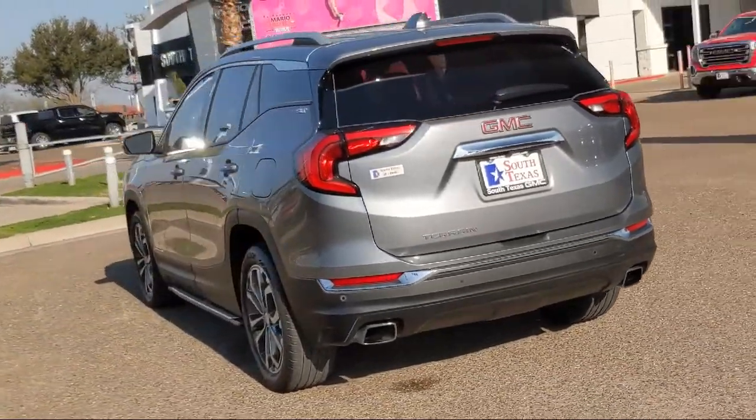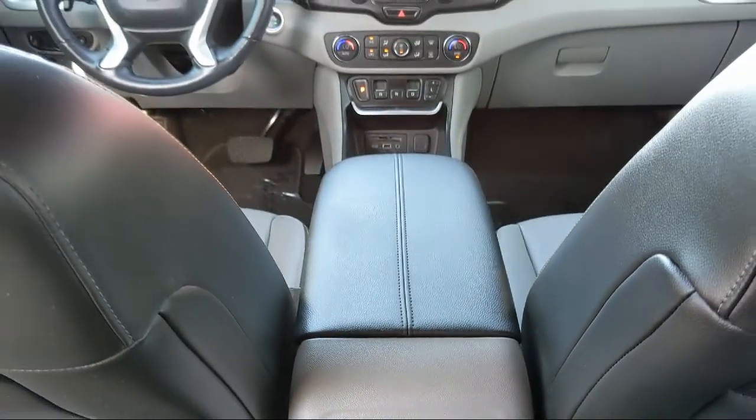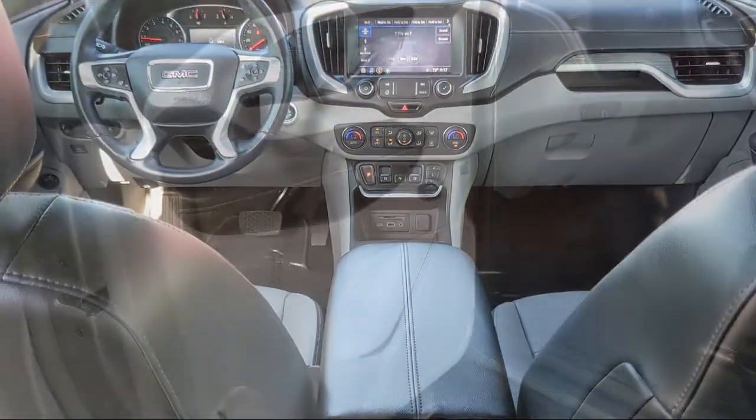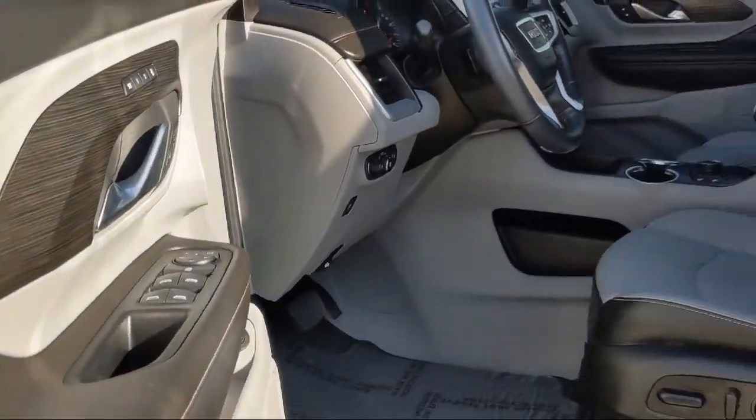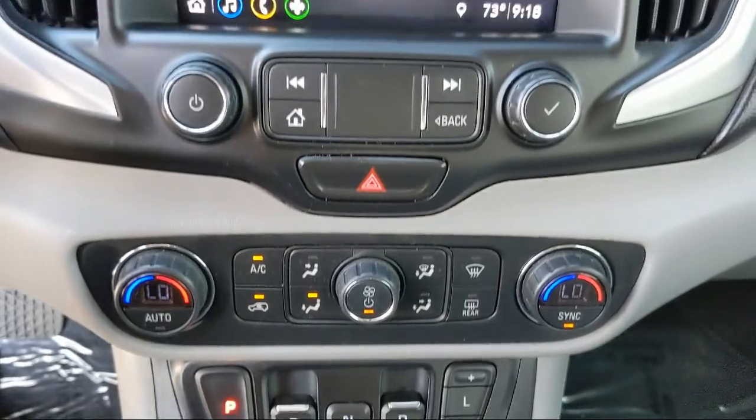Here at South Texas Buick GMC, we pride ourselves on providing a low pressure, family friendly car shopping experience for all of our customers. We stress honesty and integrity in our work, and we are confident in our vehicles — we stand behind every sale that we make.